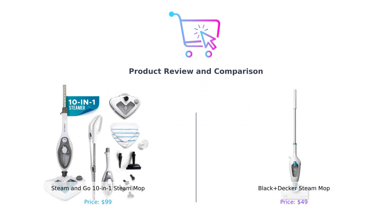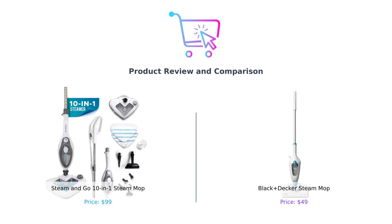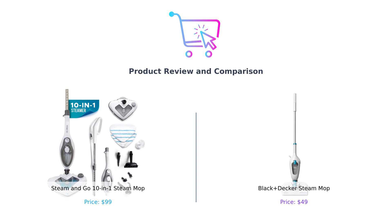Welcome to our channel. Today, we're diving into the steamy world of cleaning mops. We're comparing the Steam & Go 10-in-1 Steam Mop and the Black & Decker Steam Mop. Let's find out which one will help you tackle your cleaning chores more effectively.